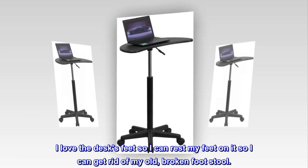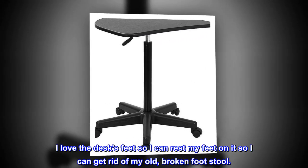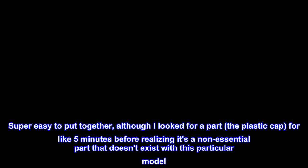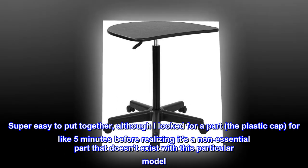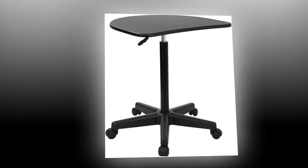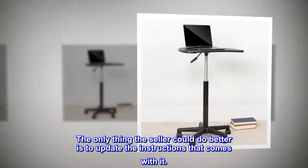I love the desk's feet so I can rest my feet on it and get rid of my old, broken footstool. Super easy to put together, although I looked for a part — the plastic cap — for like five minutes before realizing it's a non-essential part that doesn't exist with this particular model. The only thing the seller could do better is to update the instructions that come with it.